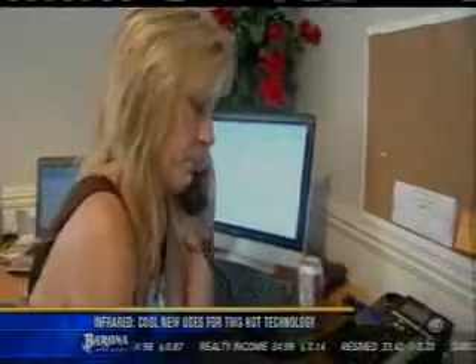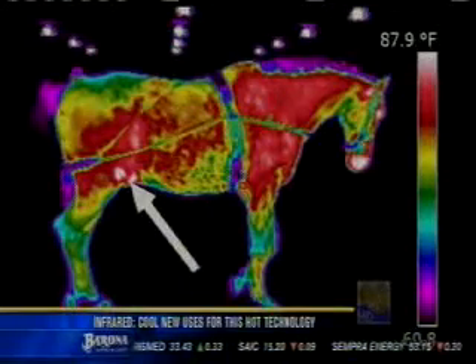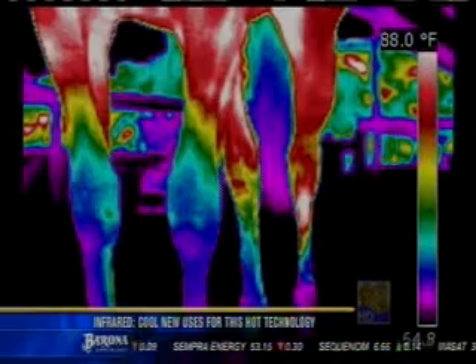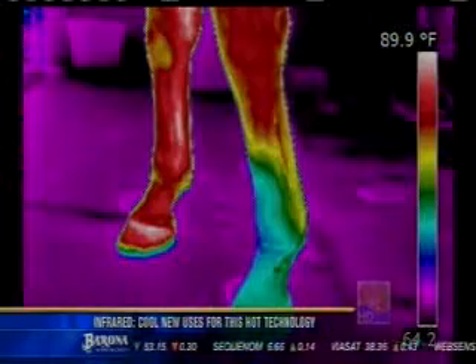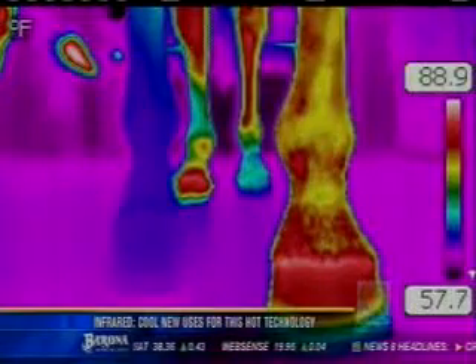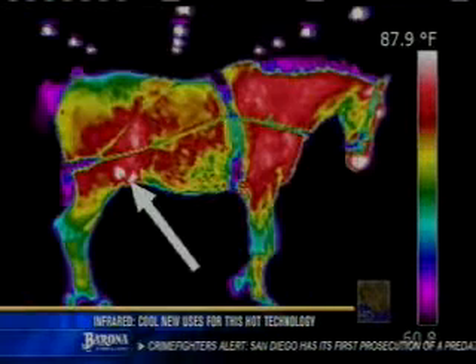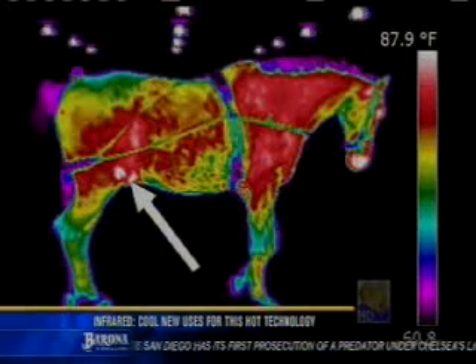Peter's Bonsol business is expanding by the day. In fact, he's gone from houses to horses. You'll see anything from fractures, nerve, muscle. X-rays show bones, but infrared reveals soft tissue. And in 2007, Peter detected a leg fracture in the very first horse he scanned, a race horse by the name of California Flag.